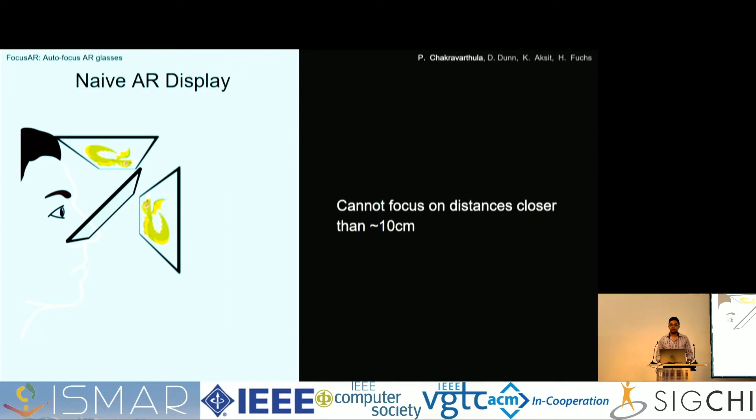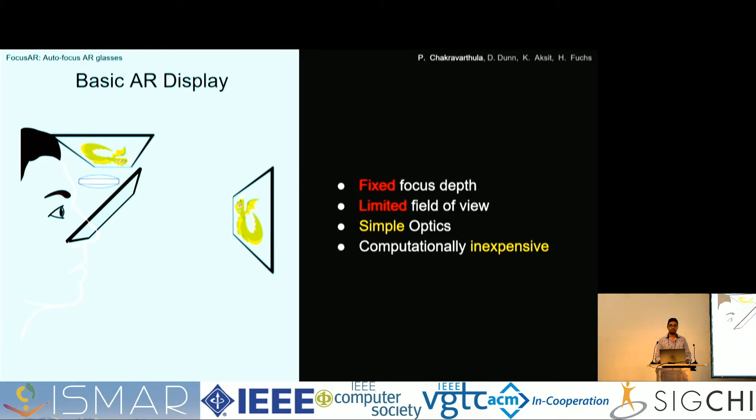You can think of a naive AR display as a regular LCD panel reflecting off a beam splitter, so you see the reflected virtual image floating in air. The problem is the image is so close that you probably can't focus on it — unless you're a three or four year old kid, you can't focus on imagery less than 10 centimeters away. A quick fix is to have a singlet lens on top of the display to push the virtual image further away until you can comfortably focus on it. But this comes with a fixed focus depth and limited field of view, constrained by the aperture of the lens. It's a very simple optical design and not computationally expensive.